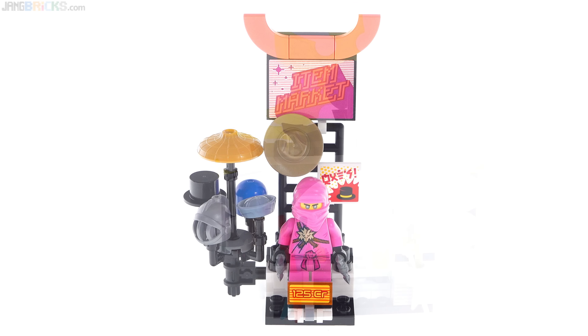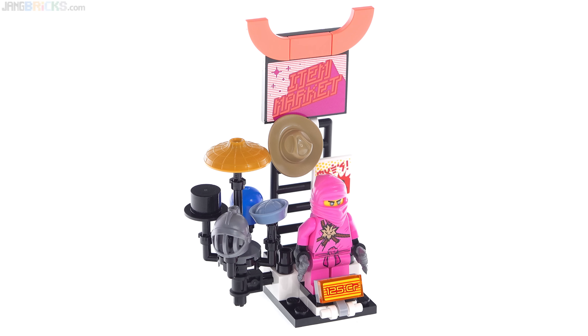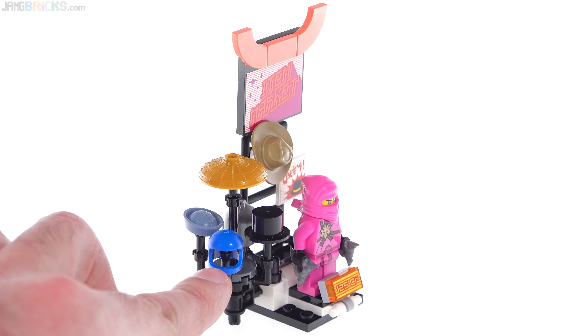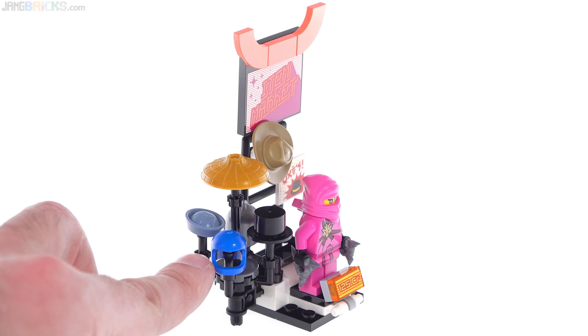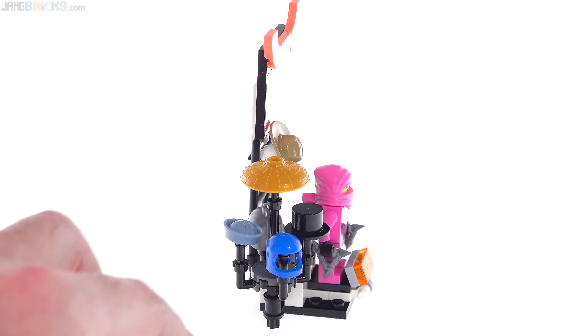This one has a sticker on the back that says Item Market, and this particular part is focused on non-essential cosmetic stuff for your avatar. They have a whole hat rack, with an extra one on the back as well. This can rotate around in its own space, and a nice inclusion here is a non-broken version of Benny's helmet — a modern classic space helmet in blue without the broken part on the front.